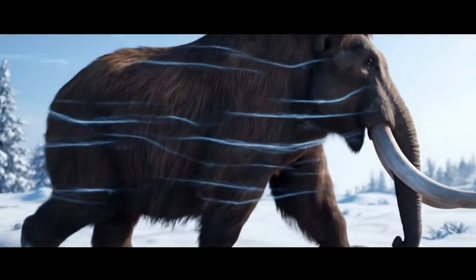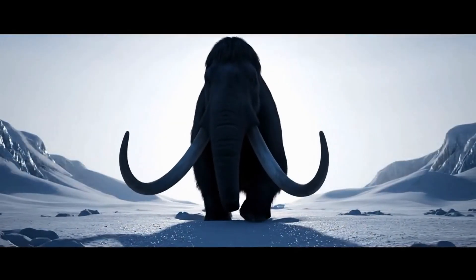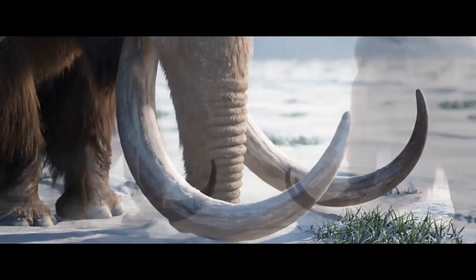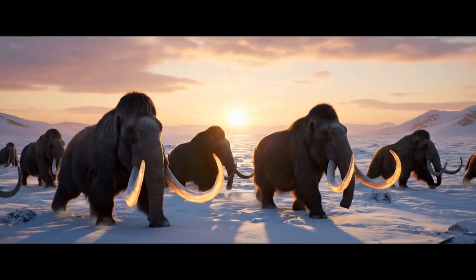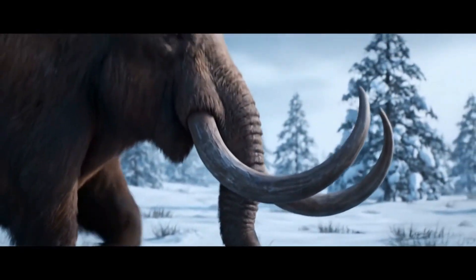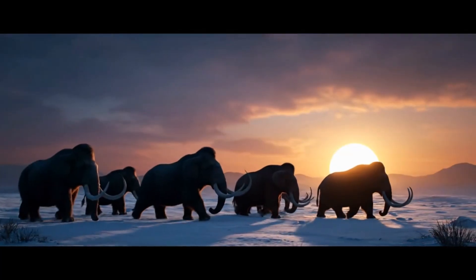Beneath their skin, a layer of fat nearly four inches thick worked as a built-in thermal blanket. And their enormous curved tusks, sometimes over 15 feet long, weren't just for show. They used them to sweep away snow for food, to fend off predators, and to battle rivals for mates.